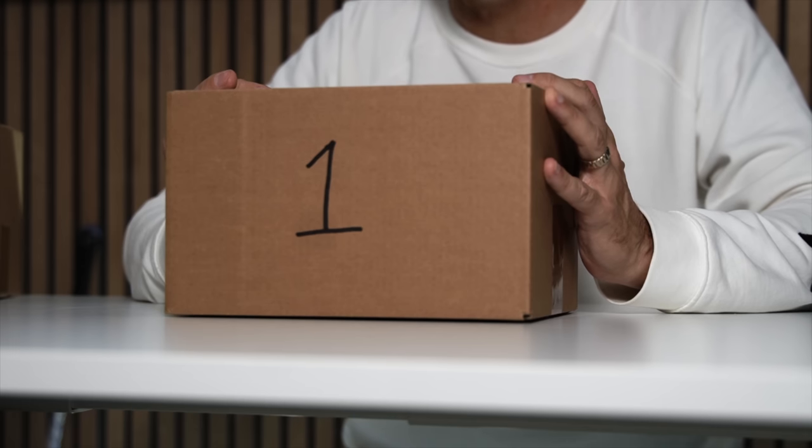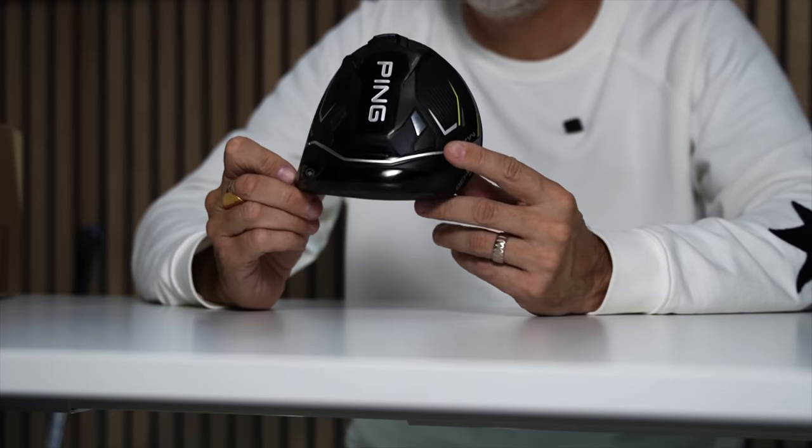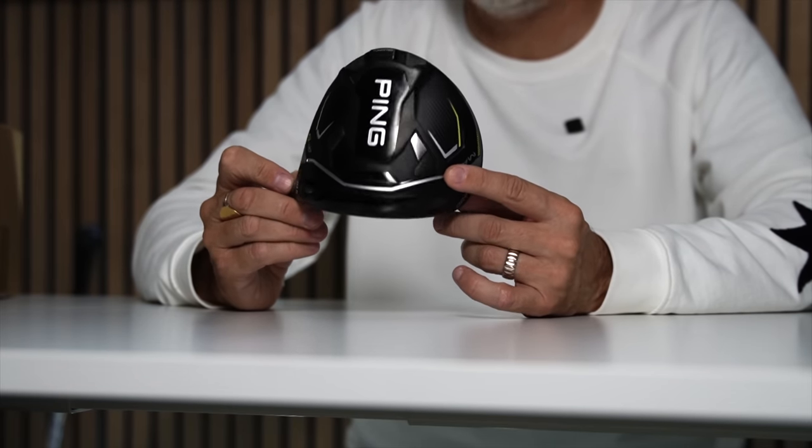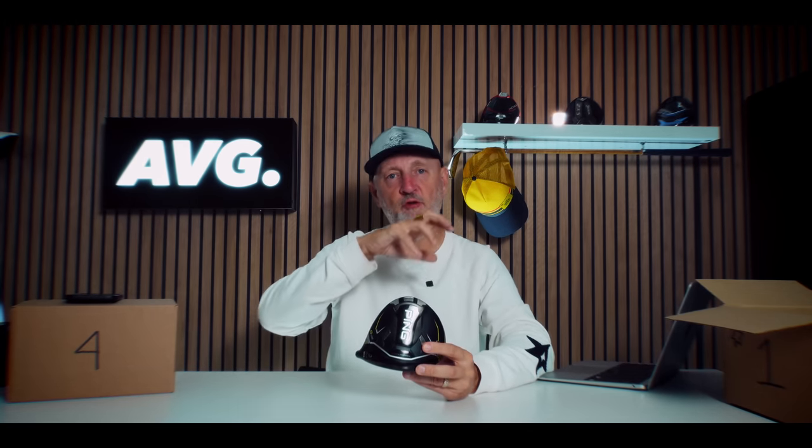There's just one box left, and I would suggest this driver will have featured on your list. It is without doubt the most forgiving driver from this brand, quoted as having their highest ever MOI. When you consider who the brand is, that's a bold statement — their whole setup is very much aimed at forgiveness being top priority. They make products for the everyday golfer, and the Ping G430 Max is the epitome of that. Its predecessors were also super forgiving, but this has produced the highest MOI ever from Ping.